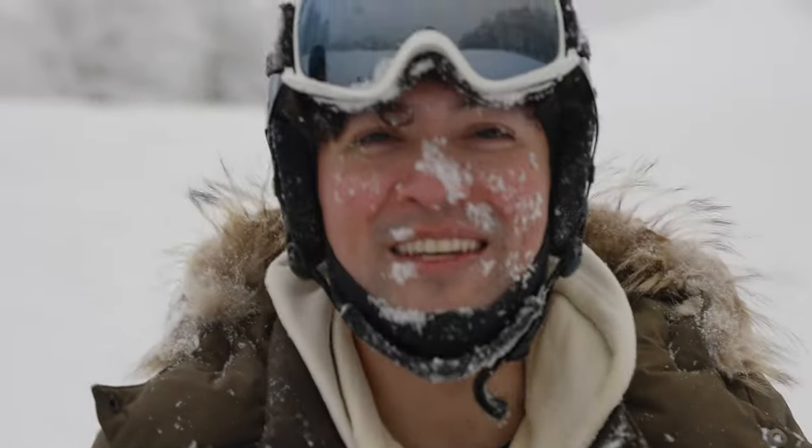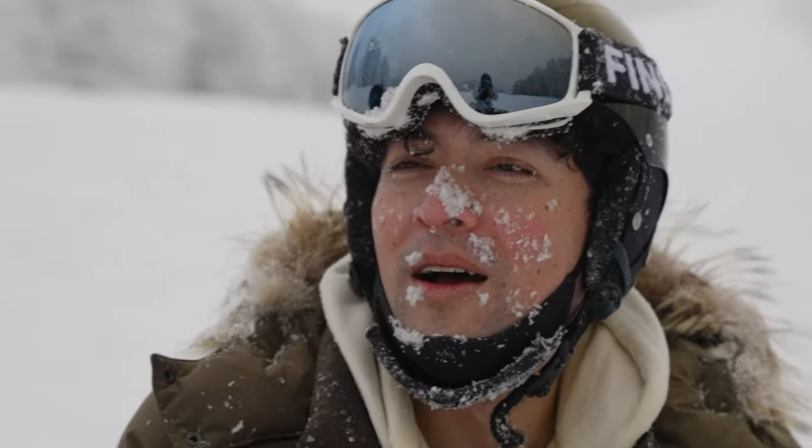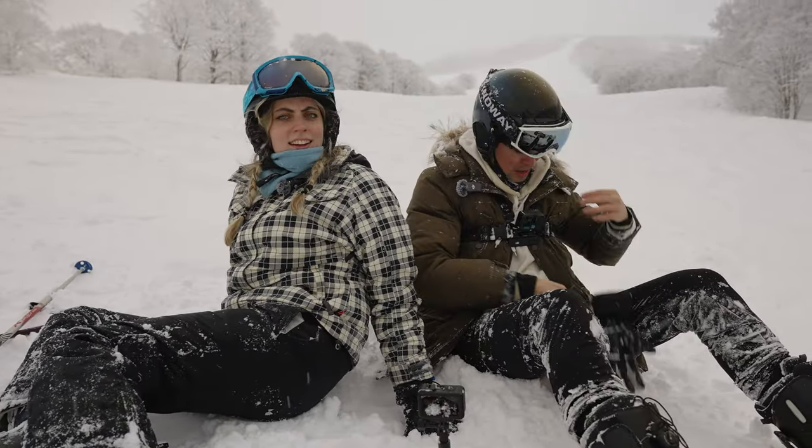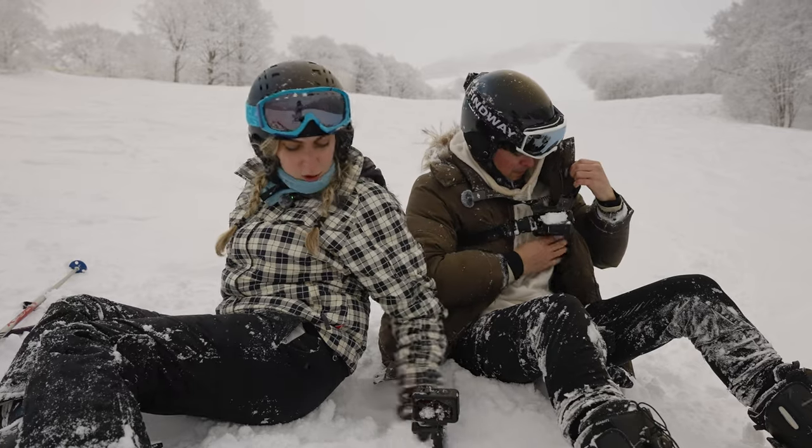It's kind of frosty actually — it's even in your eyelashes. But I think it's time for lunch. Let's ski down and shred some more on the way.